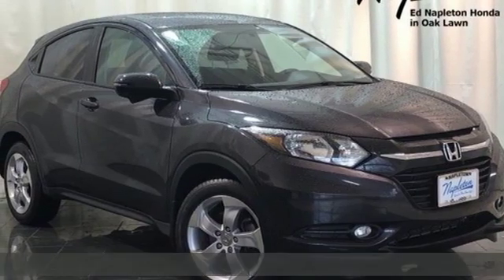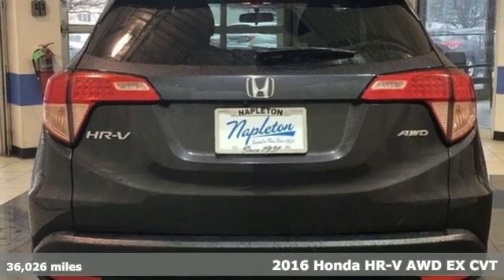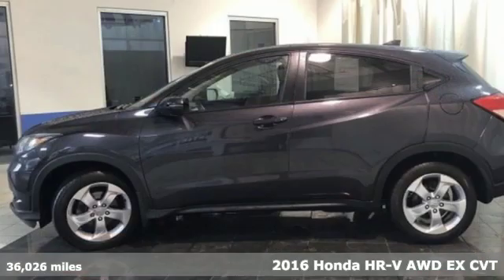Here's a 2016 Honda HR-V. Is it an SUV, hatchback or compact? Yes, and it's in a category all its own.